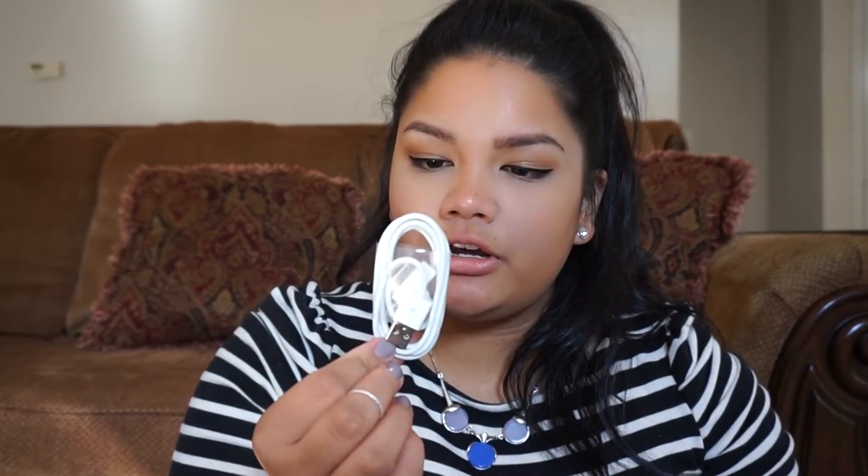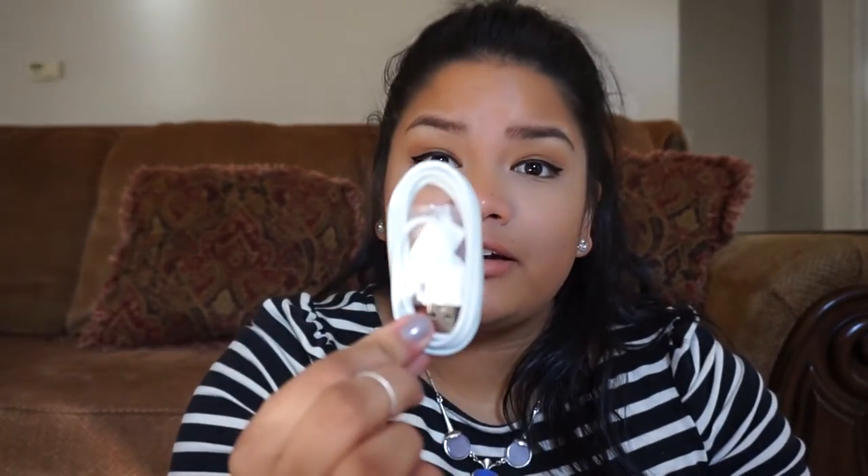Next, a comb. Next is a pencil — mechanical pencil. Tampon. And an extra charger. I'm late on the trend — I still have an iPhone 4S, but it works for me. So that was it for my what's in my bag tag. I hope you guys liked it, and I will see you guys next time. Bye.